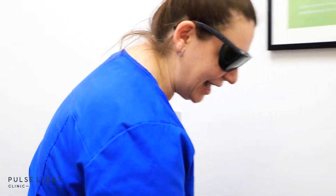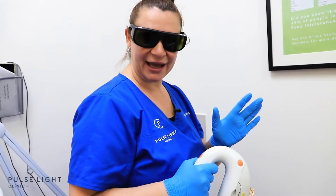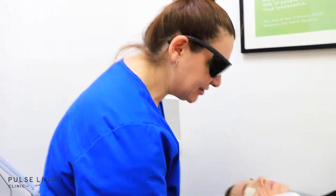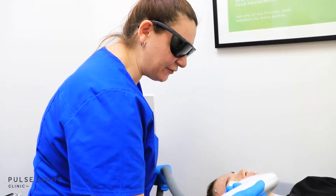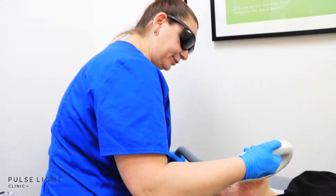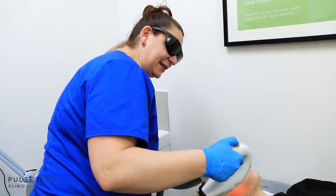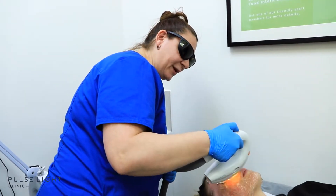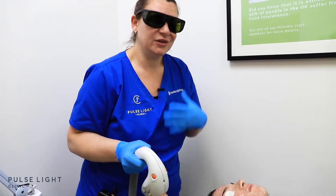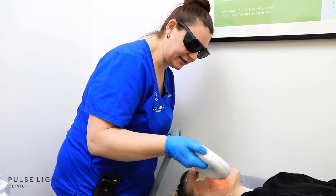IPL is attracted to multiple things. The difference between IPL and laser is that laser only ever has one target, whereas IPL has multiple targets. Laser is also columnized, where IPL is a scattered light — so even though they're in the same family, they are two very different treatments on two very different machines. Because IPL has multiple targets, it's attracted to both blood hemoglobin and pigment. This is why it's so important to wear SPF, because if you have active pigment, you can get a burn on the skin. We have to be very careful with suntanning.